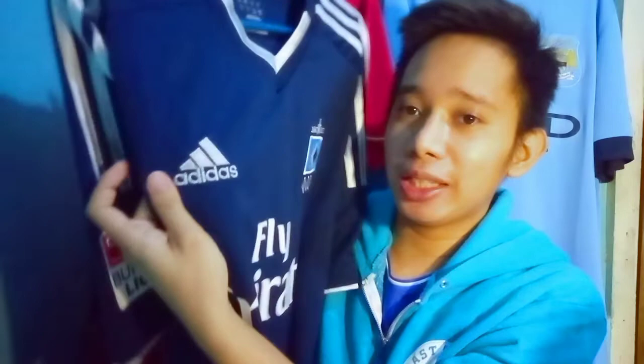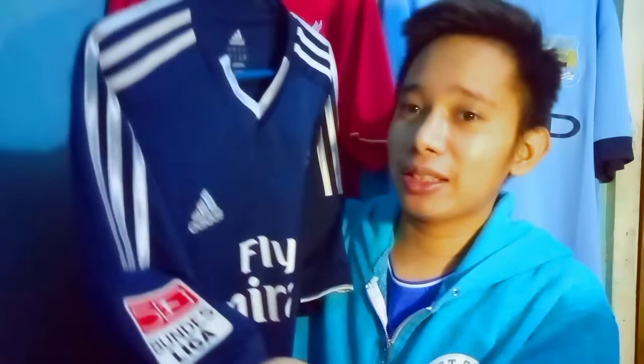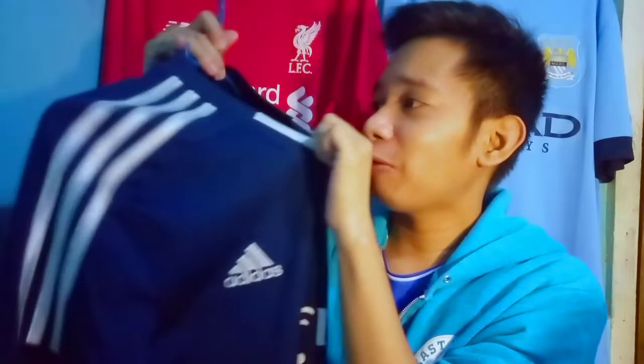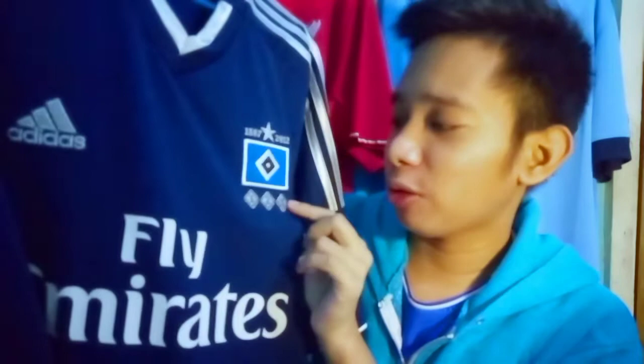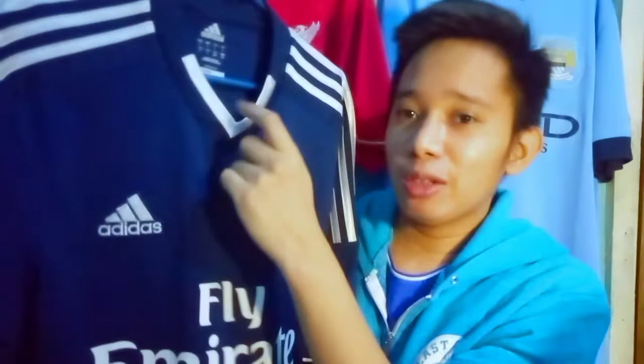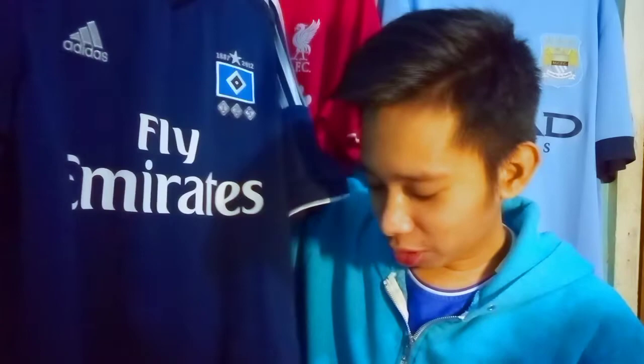Emirates is the former sponsor on this Hamburg jersey. The Adidas logo is silvery rather than white — it shimmers, which I really like. The three stripes on the shoulder panels are also shimmering. The chest badge features '1887 to 2012,' marking 125 years of the club. The v-neck collar also features silver trimming, as do the sleeve cuffs. There's a Bundesliga 50-year patch, and notably no sleeve sponsor badge, giving it a very clean look.